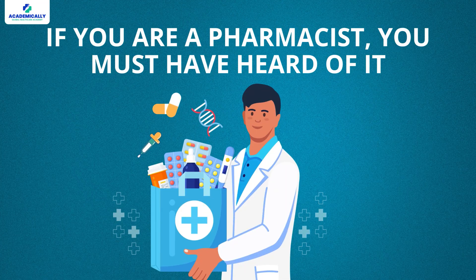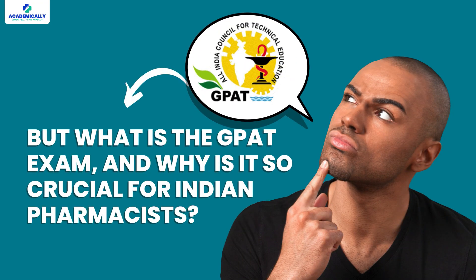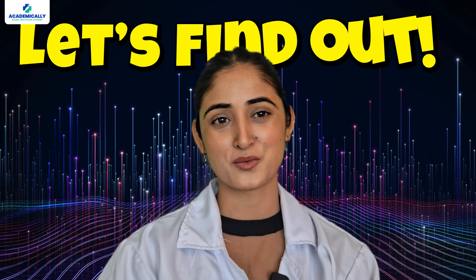GPAT is an important examination, and if you are a pharmacist you must have heard of it. You must also have heard people telling you to crack the GPAT to advance your pharmacy career and academics. But what is this GPAT exam and why is it so crucial for Indian pharmacists? Let's find out.